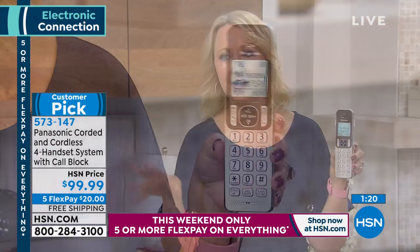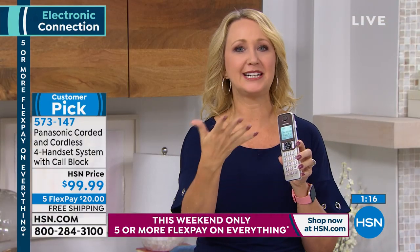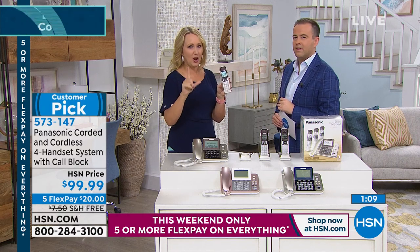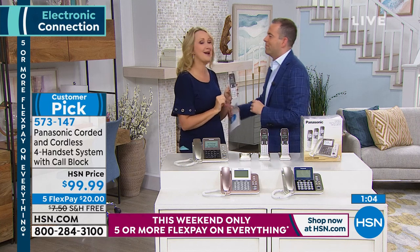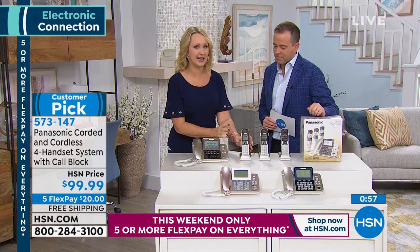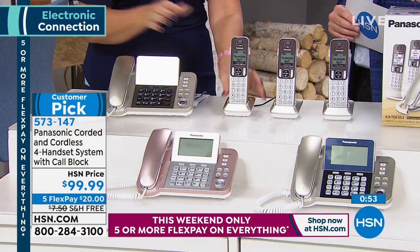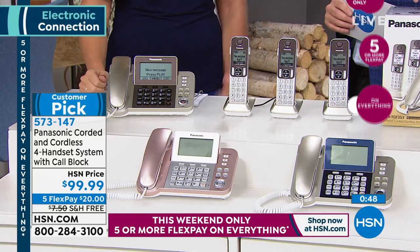One of the biggest scams was the IRS calling people claiming they owed back taxes — one of the most reported scams, something like 10,000 a month. One friend did a reverse lookup on one of the numbers and it was coming from a prison in California. With this system, you can block all of that and take back control.